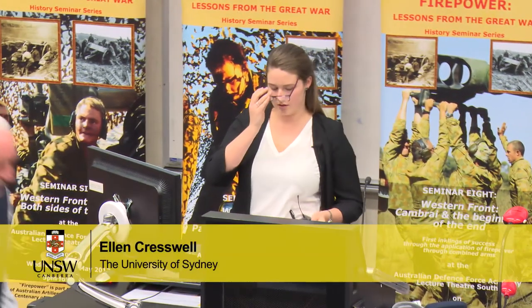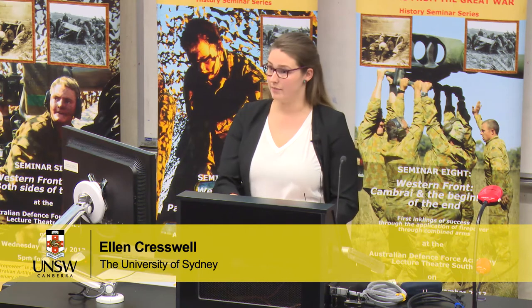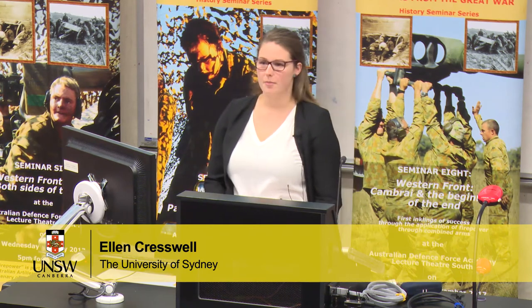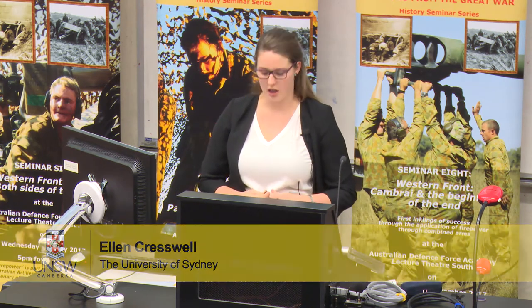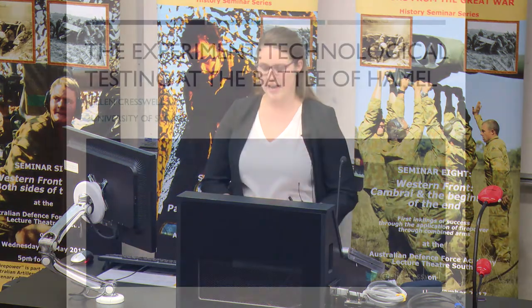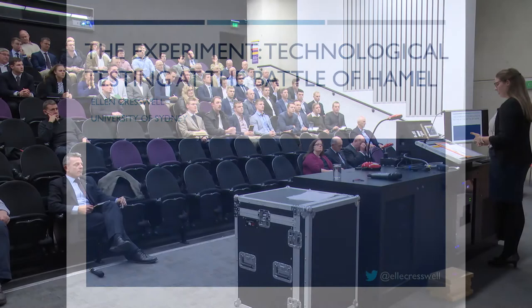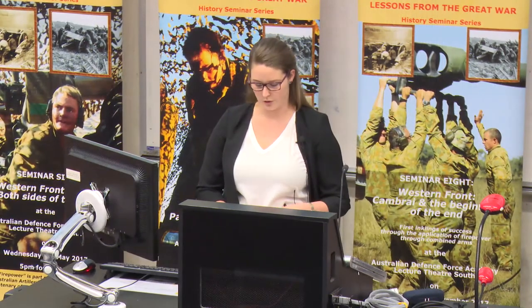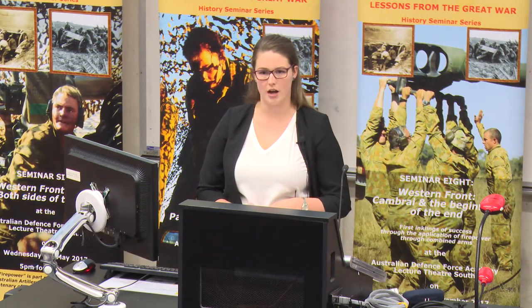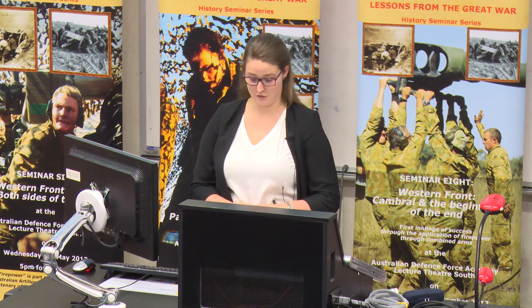Seen against the grand and decisive battles of the First World War, the Battle of Hamel appears to be a relatively minor event. Taking place on the 4th of July in 1918, the attack lasted for a total of 93 minutes and involved the effective coordination of four major arms: infantry, artillery, airpower and armour. It may not have been the event that changed the course of the war, but Hamel has been praised regarding its influence on the Allied position and the impact on future events.